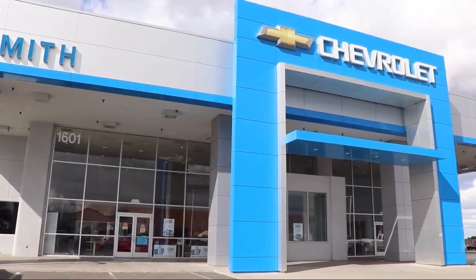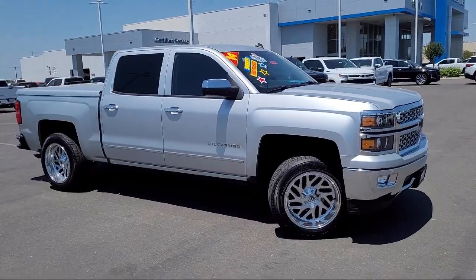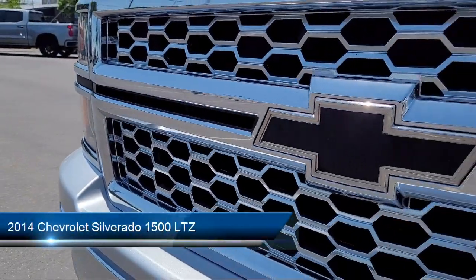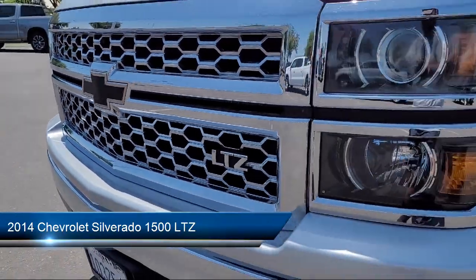Welcome to Smith Chevrolet Cadillac and here's a look at another one of our great vehicles from our inventory. It comes equipped with OnStar, rear view camera, climate control, keyless entry, and Bluetooth smartphone integration.